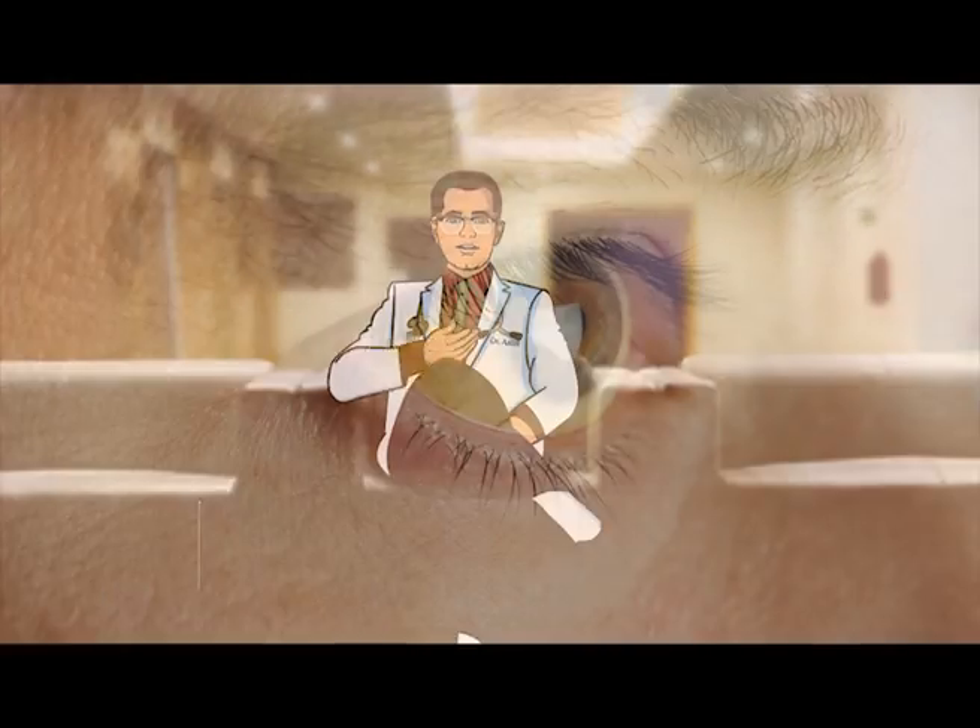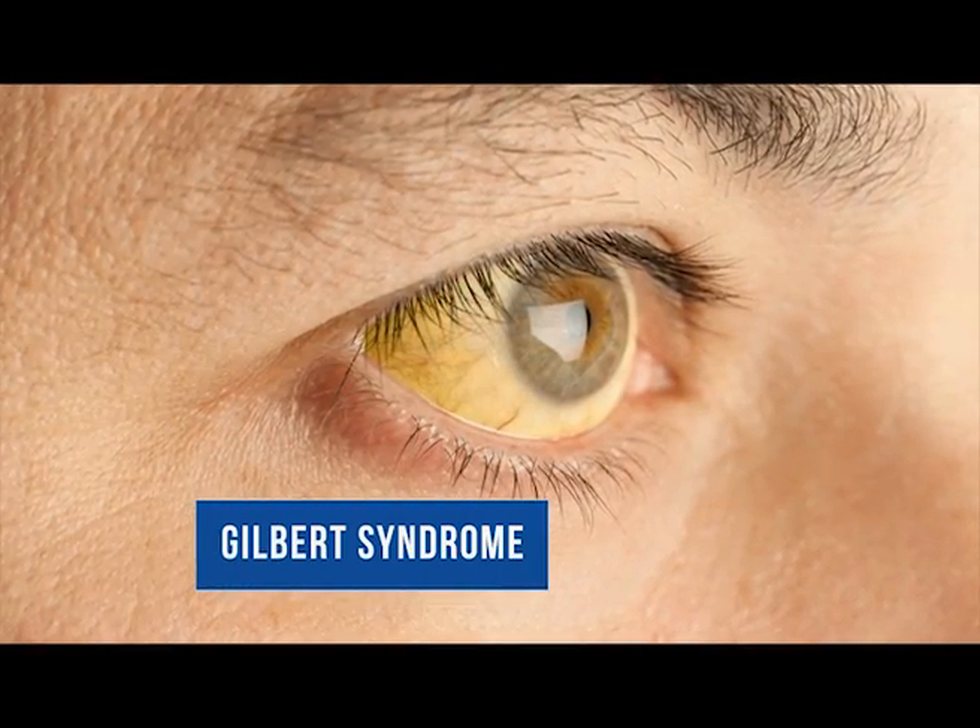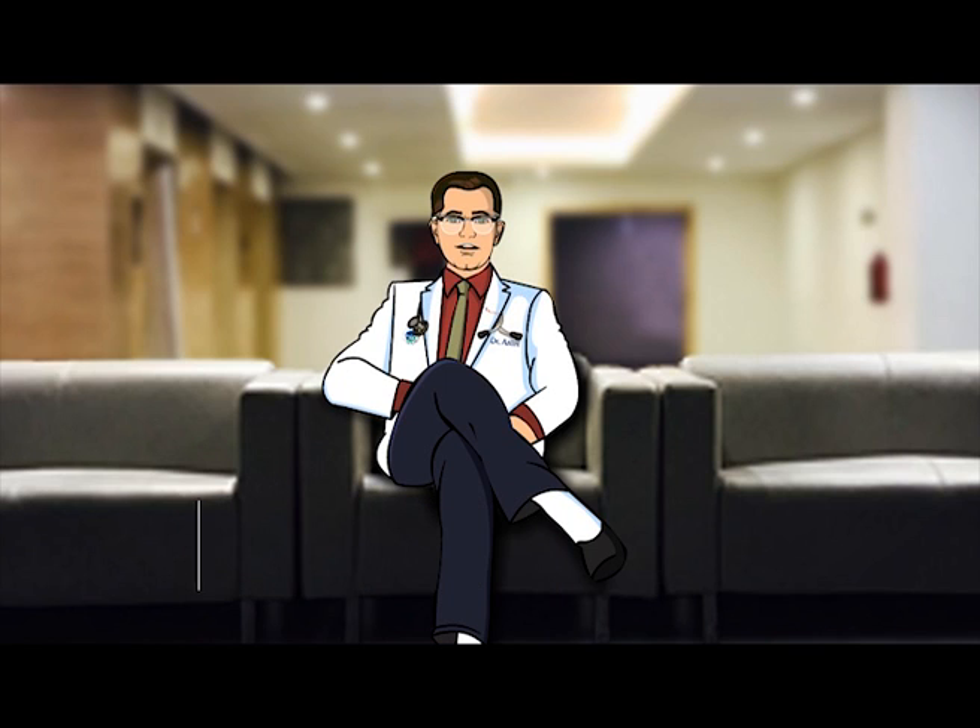See your doctor if you notice a yellow color to your skin and eyes, because another condition could be causing it.